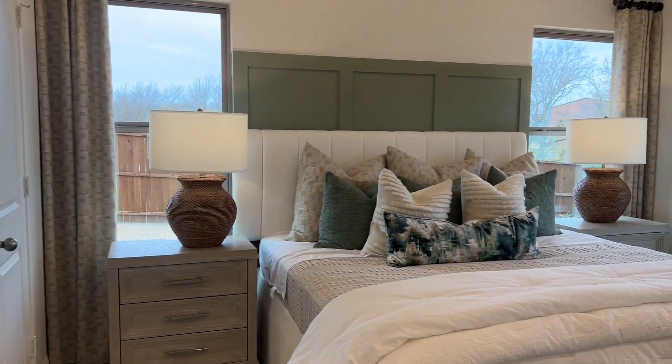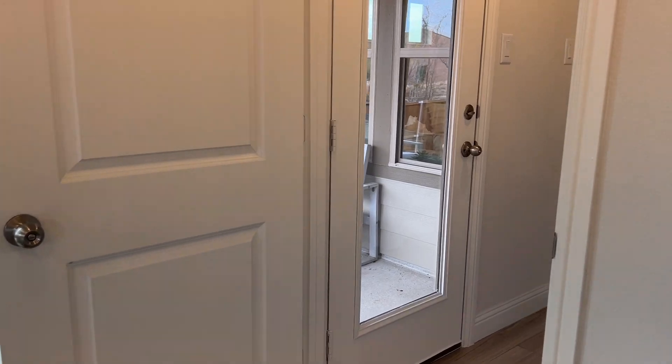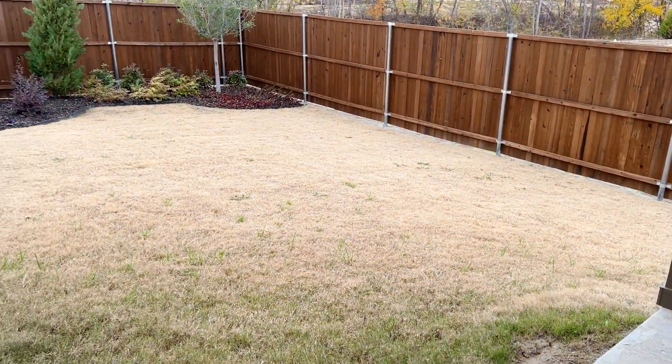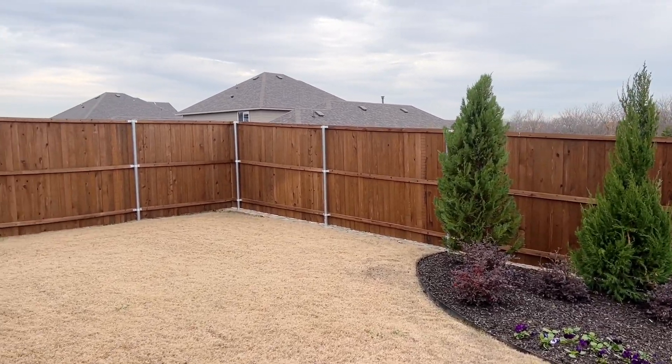Again, you'll notice the number of windows that are located throughout the home, which definitely helps the overall feel of the house. Leaving the bedroom, off to your left is your entrance to the backyard. You'll actually be surprised by the size of all the lots in this neighborhood, as they are quite generous, as you can see here.